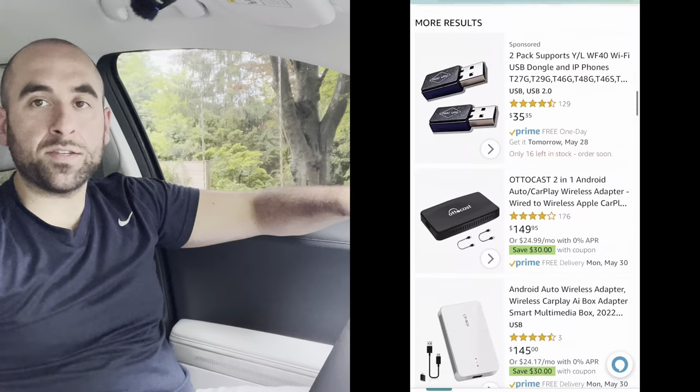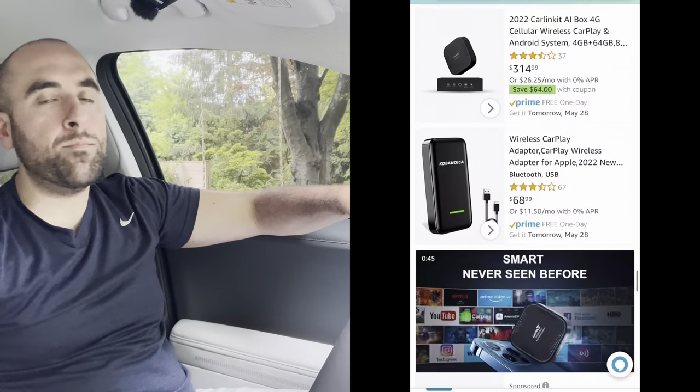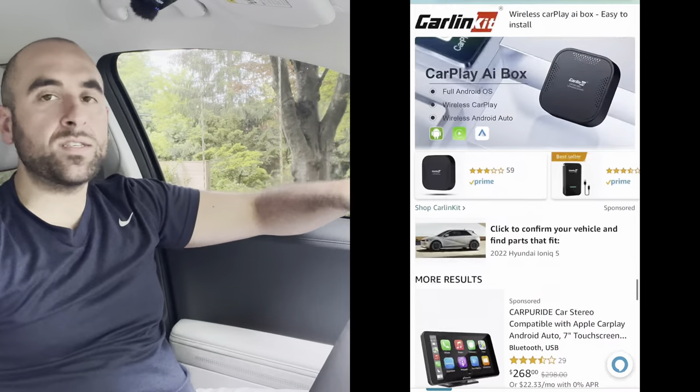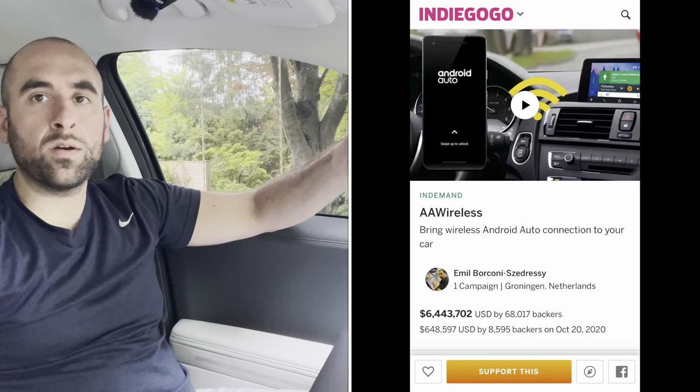If you go on Amazon and search for wireless CarPlay or wireless Android Auto, you can scroll for minutes — just dozens of options, most of them clones of each other from Chinese knockoffs, and then a few that are probably more reputable. I know there was a Kickstarter for one several months ago. Since I got the car, I've been using the Motorola MA1, which I know is hard to find. If you do find it, it's probably $50 to $60 marked up.